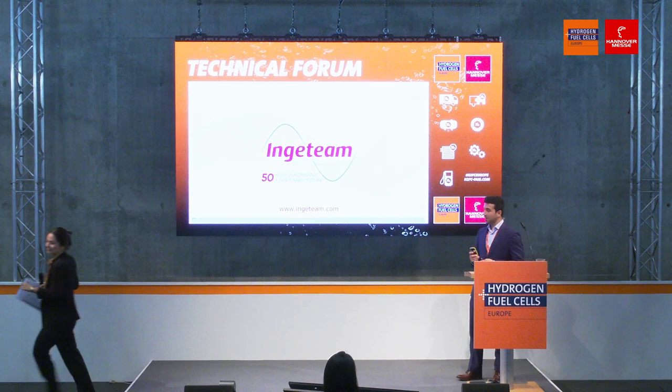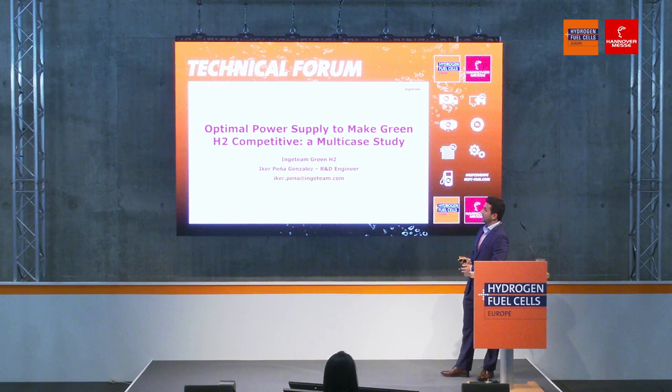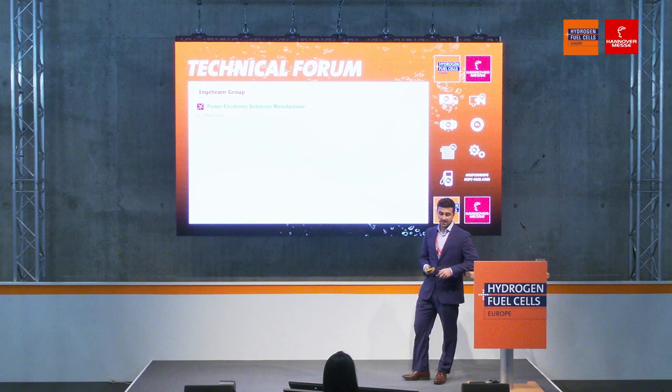My name is Iker Peña. As the moderator was saying, I am an R&D engineer at Ingeteam, and specifically I work for the green hydrogen generation business unit. So what is Ingeteam Group? Ingeteam is a company that mainly manufactures power electronics, and we are present in several sectors — for example, team inverters, wind industry, hydropower generation.